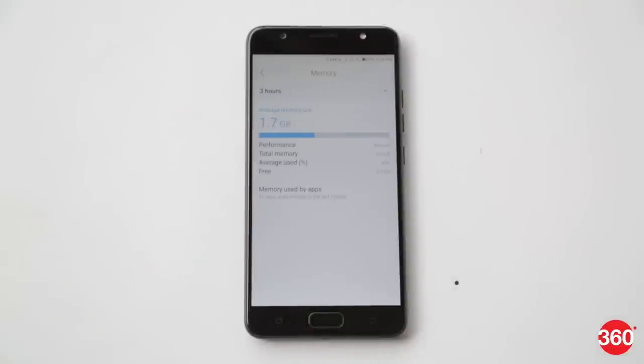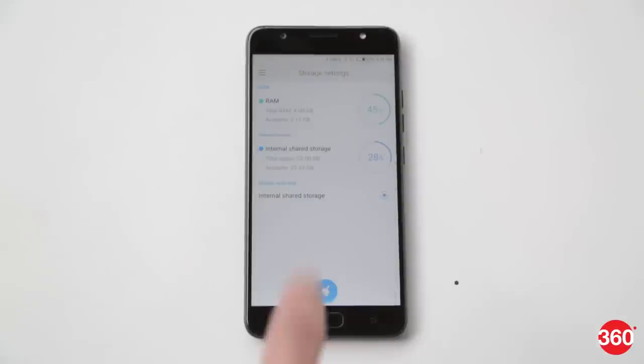We will however reserve a verdict on the Tecno i7's camera and performance until we get a chance to test the smartphone under varied conditions.